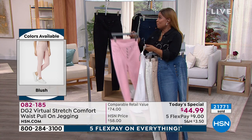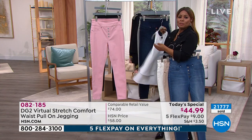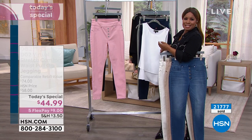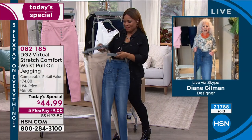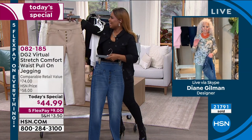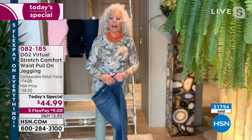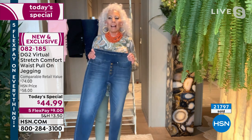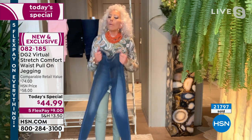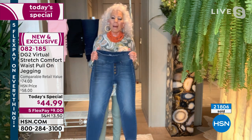You just let us know the size and inseam you need for our incredible Virtual Stretch. We're going to our phone lines to say hello to Sheila — she's been beautifully patient. It's nice to meet you, I'm Marlo. Please meet Diane Gilman. Hello! How are you? Nice to meet you too. A little tired of being indoors, but you know what, I can still dress up.